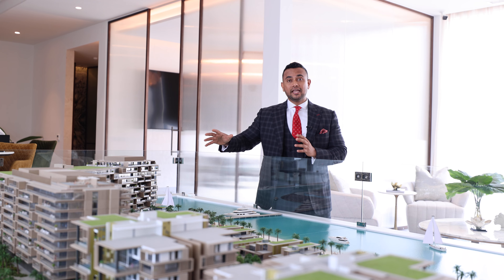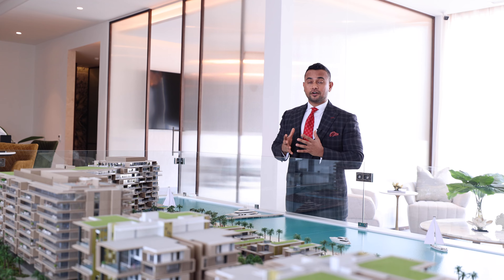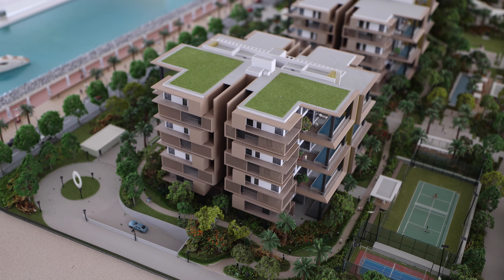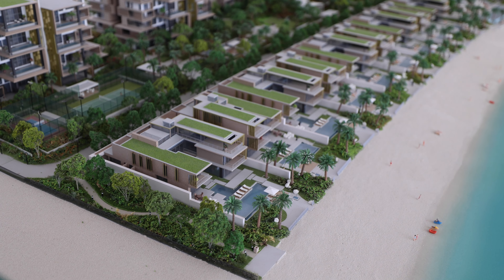In Dubai, they have decided to be in Palm Jumeirah, one of the prime locations, and we've got so many options to offer in this project. We've got sky villas, penthouses, apartments, and nine signature villas.